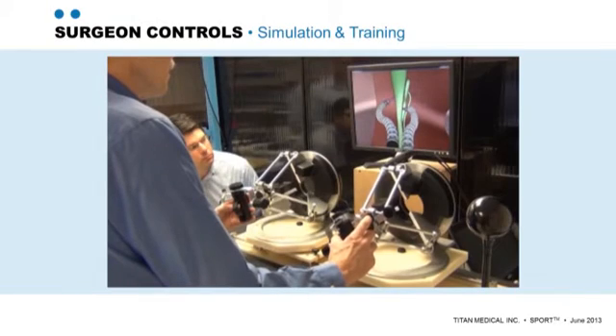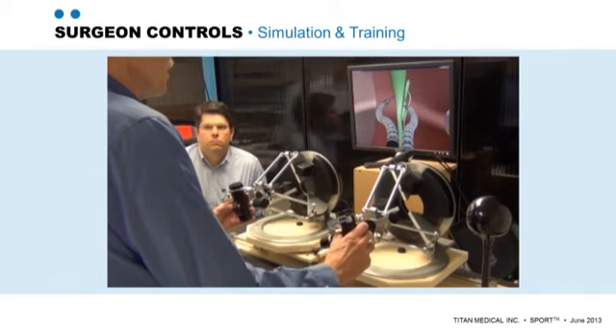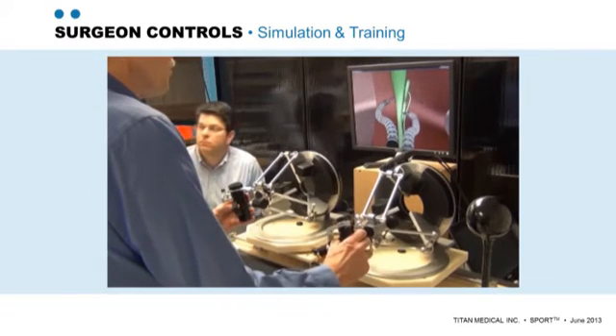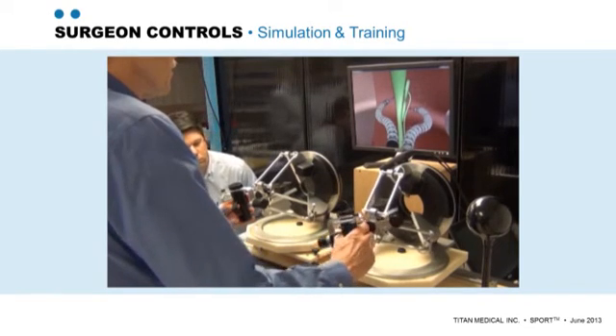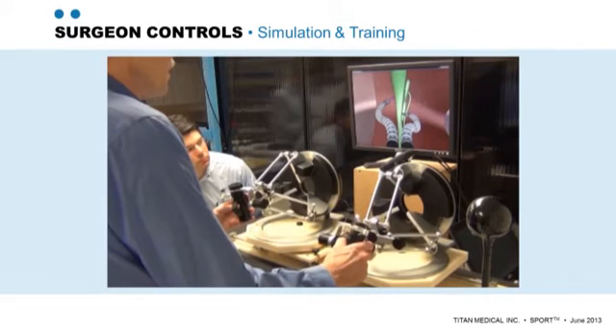One of the key factors in the success and safety of robotic surgery is the training of the surgeon to use the robot. This clip demonstrates the control of virtually simulated robotic arms with the master controllers. Although the simulation technology was initially used to guide development of various aspects of the arms, it will be used in the future for both training surgeons and for assessing their skills while using the robot.